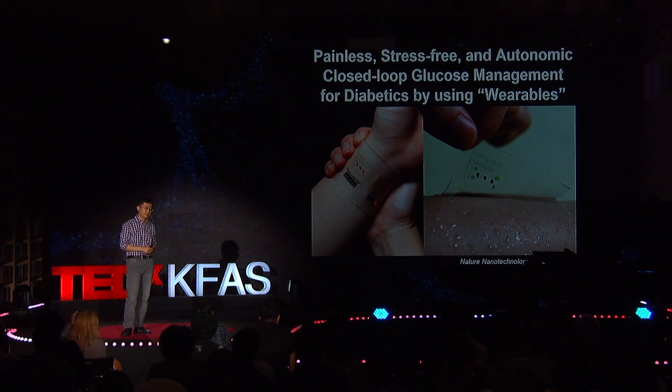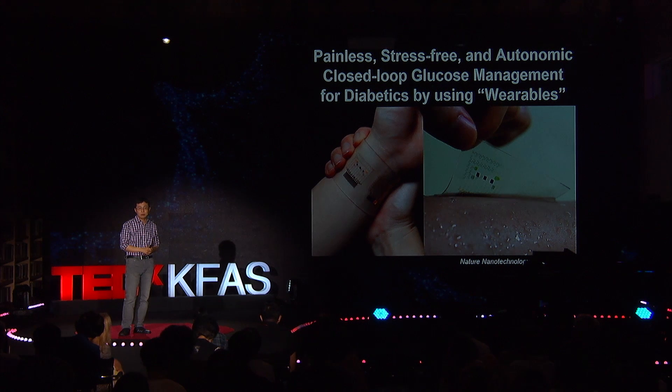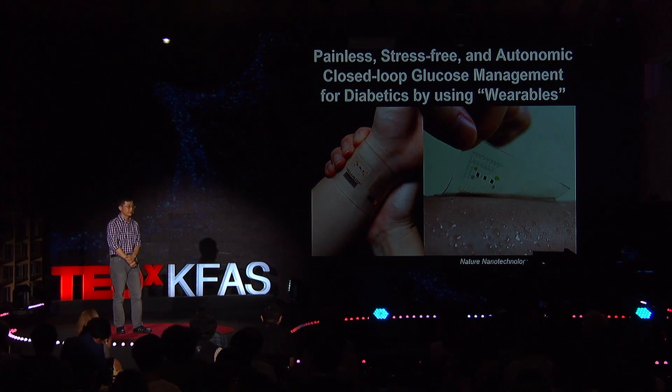In conclusion, we wanted to help diabetes patients. Therefore, we developed a painless, stress-free, and autonomic closed-loop glucose management system using our wearable device technology. Thank you for your attention.